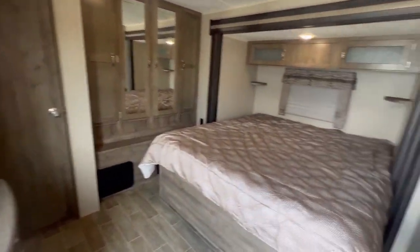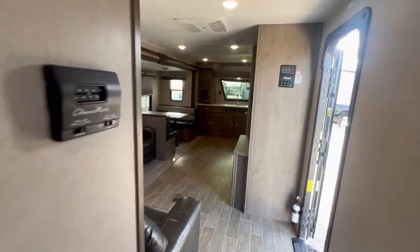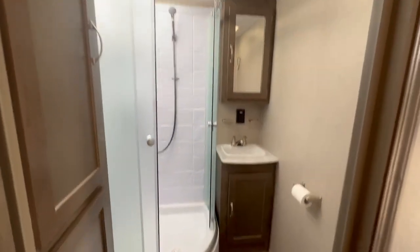Super nice, super super nice trailer. Look at this bathroom — big bathroom!